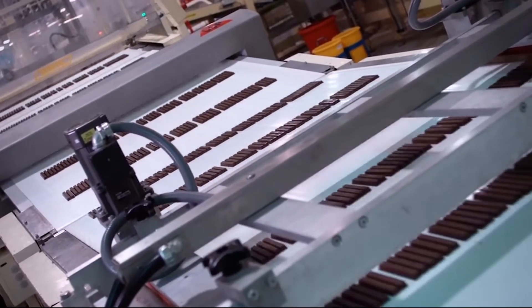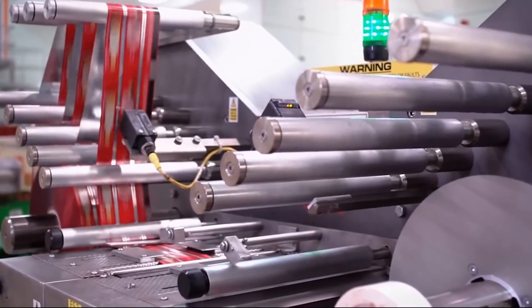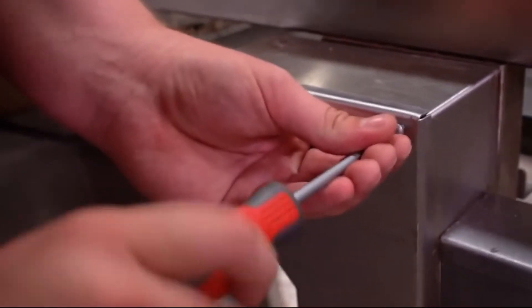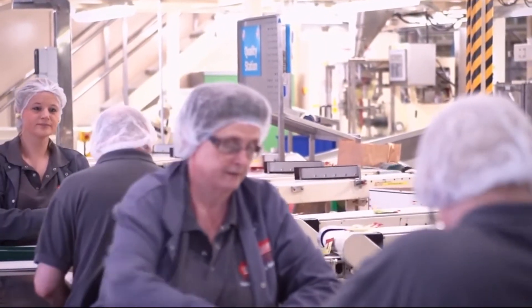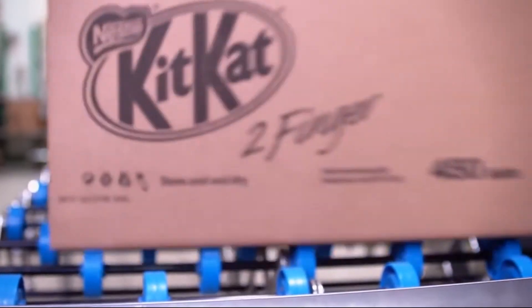Machines can be programmed to do things over and over again for long periods of time. For example, the machine is programmed to make sure each KitKat bar wrapper is a standard size and wrapped the same way, so that every bar looks the same on the shop shelf. Programmable systems are becoming very advanced, but humans are still needed to look after the systems and to intervene if something goes wrong. At the moment, people are always needed in some way to help run the factory, but who knows what will happen in the future.